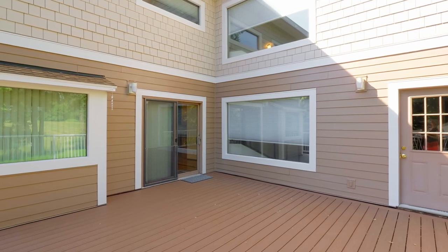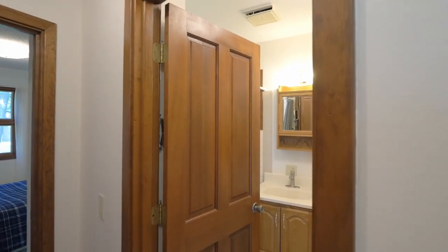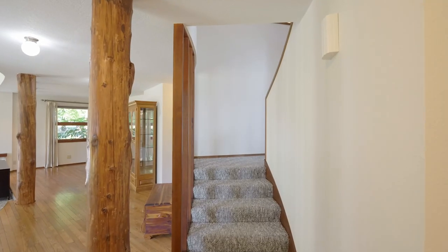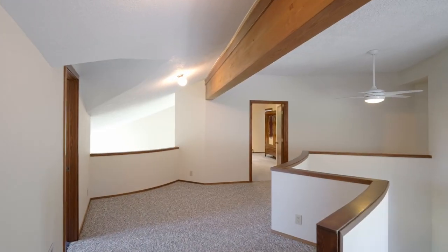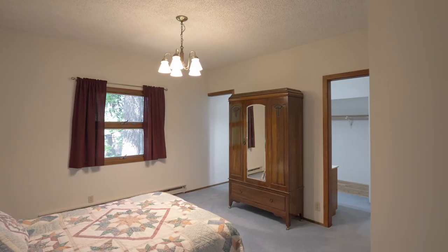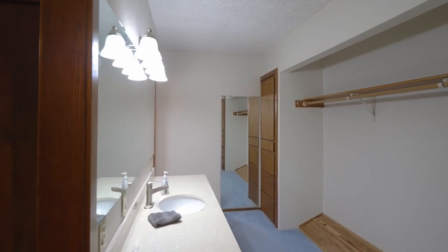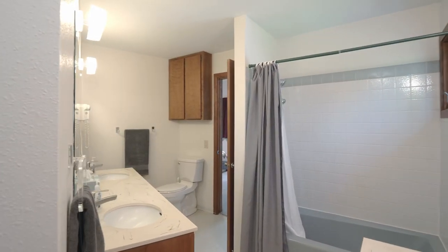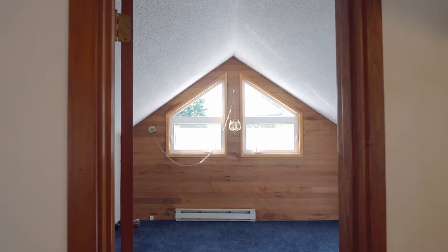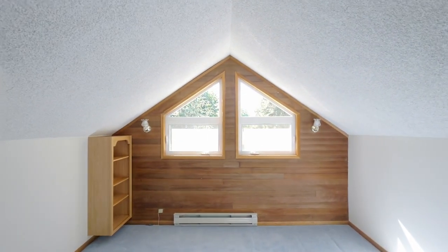This five-bedroom, three-bath home has room for the entire family with nearly 4,400 square feet on three levels. The spacious primary suite features built-in dressers, a separate vanity in addition to double sinks, with an attached office or dressing room. You'll find three additional rooms offering potential for non-conforming bedrooms, craft or hobby rooms.